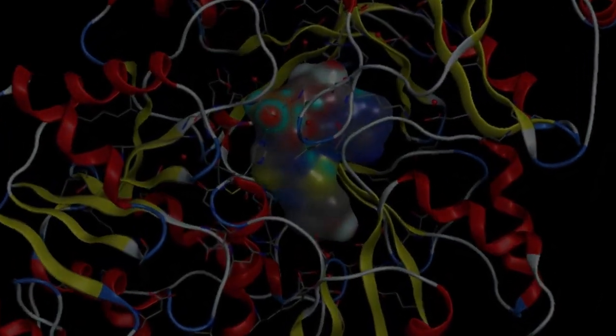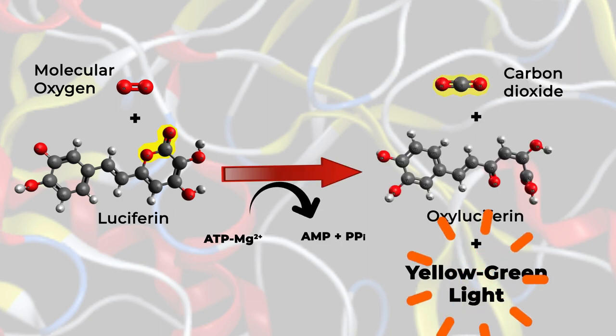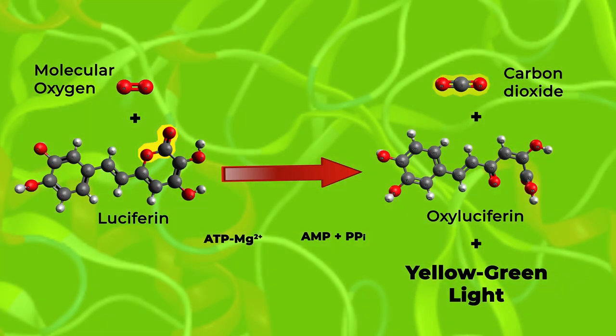The first enzyme, luciferase, adds molecular oxygen to luciferin to form oxyluciferin, and light is produced in this process. This is the green light that we see.